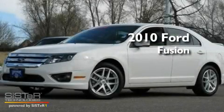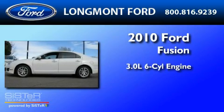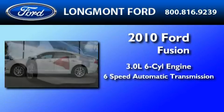This is a 2010 Ford Fusion. It features a 3.0-liter six-cylinder engine, a six-speed automatic transmission, and all-wheel drive.